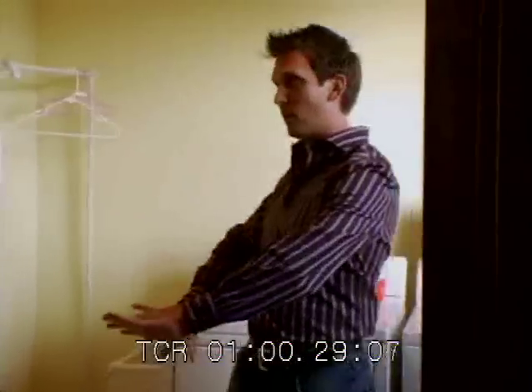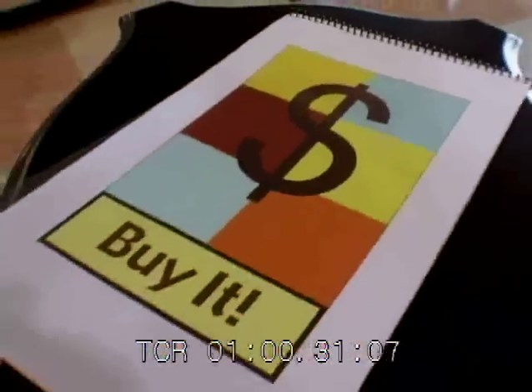From washers and dryers to countertops, cabinets, and even the sink, we'll show them what they can pick, what it costs, and why it makes sense for their room. On Buy It.